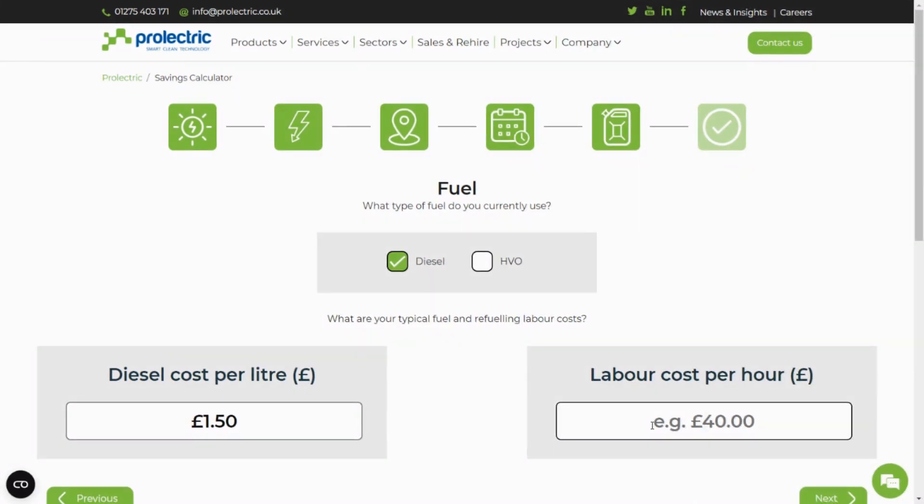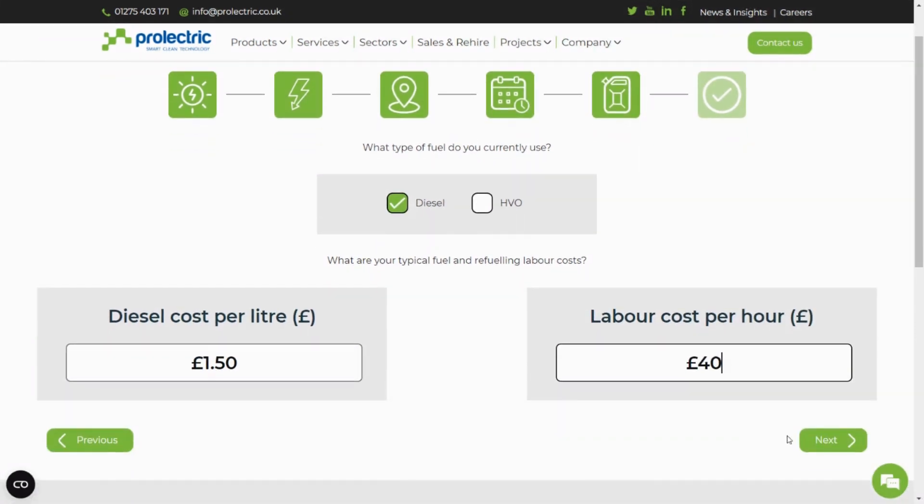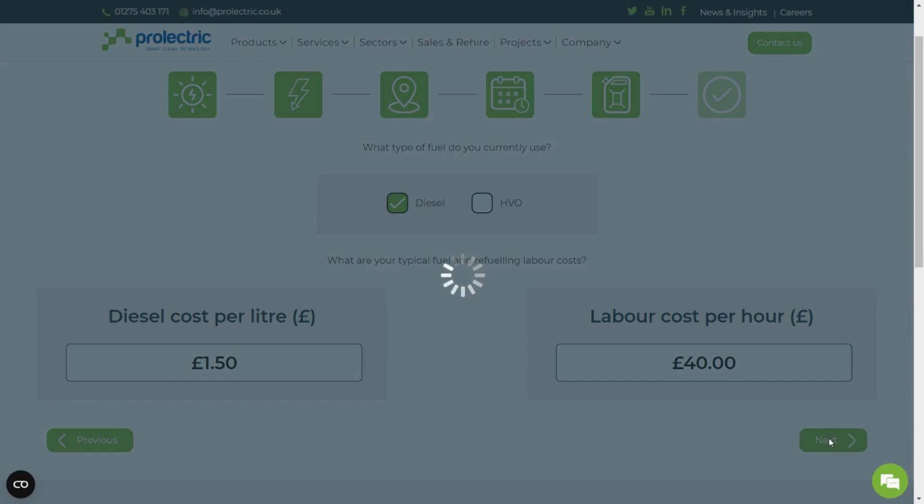Next, add in your labour cost per hour so we can reflect the refuelling labour cost savings in our projections. Click Next to see your results.